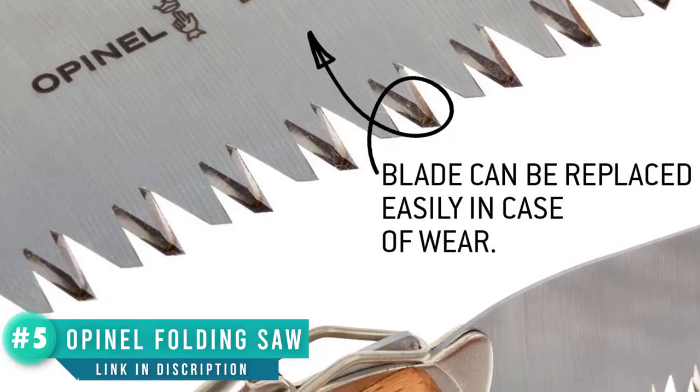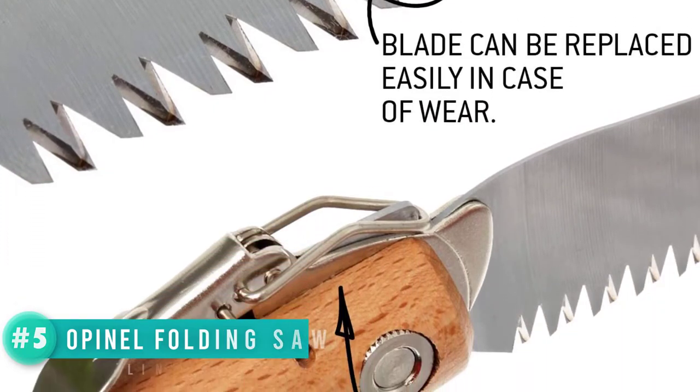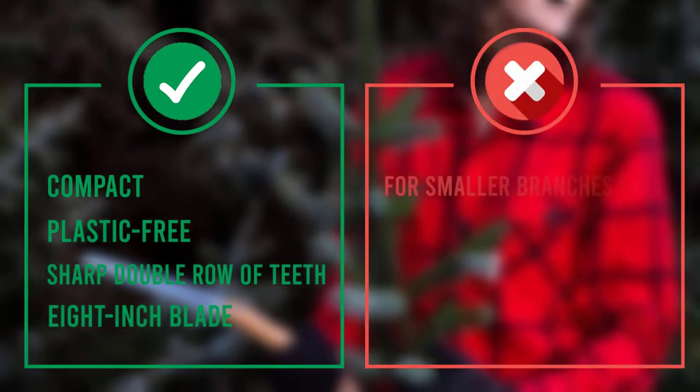You will need to wipe the blade dry if it gets wet, as carbon steel can rust. Don't try to cut massive logs with this or it will snap. This is designed for small branches and leave-no-trace campfires, not for cutting down trees.